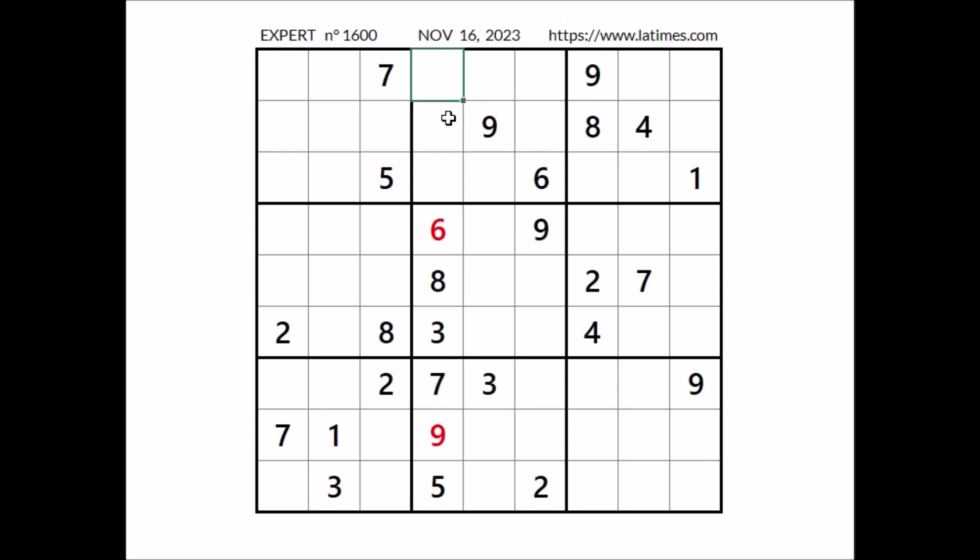Now in this column, 3 numbers are missing. In these 3 places have to be numbers 1, 2 and 4. One cannot be here — we have 1 in the row. In this place can be 2, can be 4. We have 4 in the row, so in this place 1 and 2 are the options. And in this place for the moment there are 3 options: 1, 2 and 4. So we have a triple in this sector.